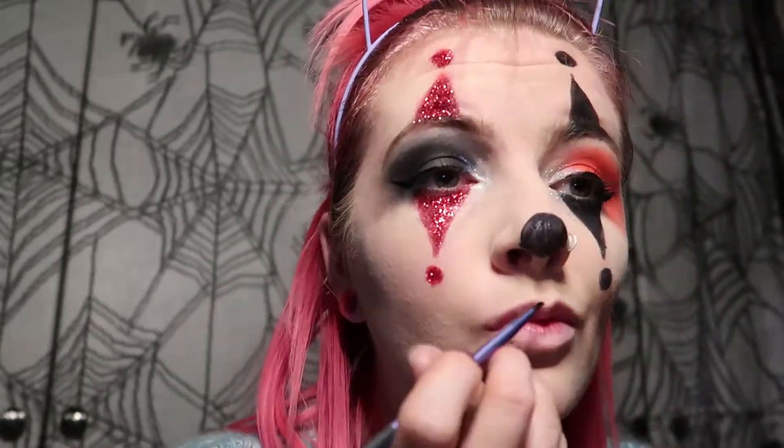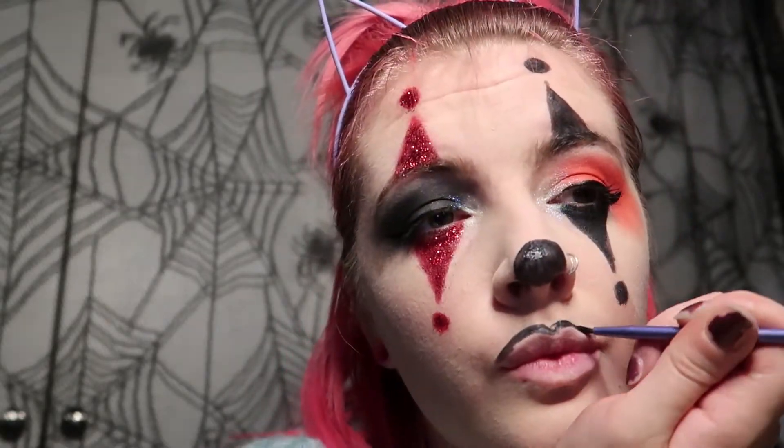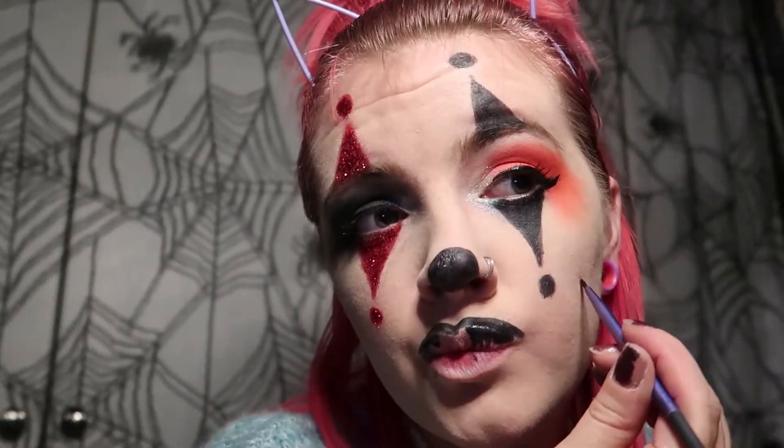The next step was drawing the mouth on. I just kind of rolled with it, but basically I overdrew the lips because clowns have big lips, so I was purposely overdrawing my lips and just outlining them, then dragging it out to an extended smile. I was trying so hard to get this neat.